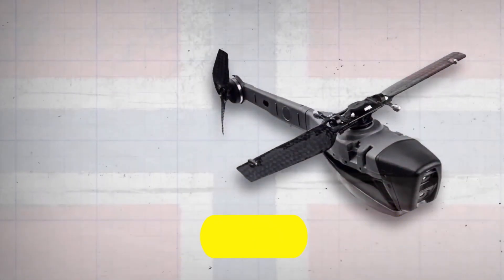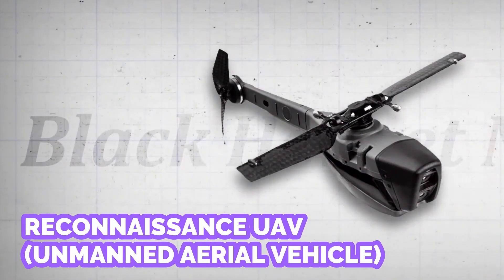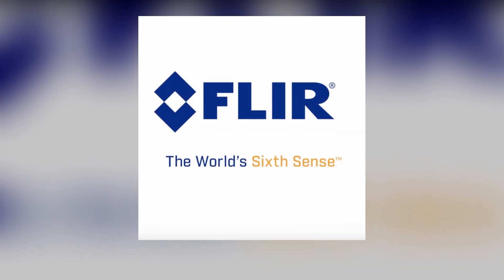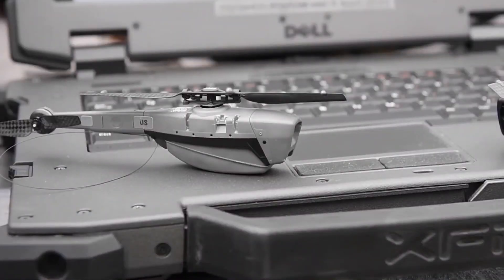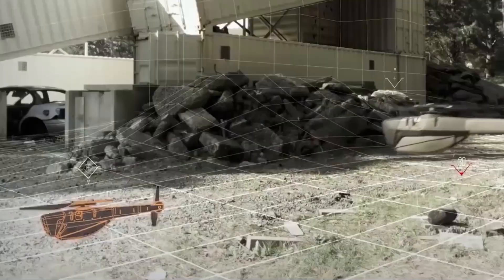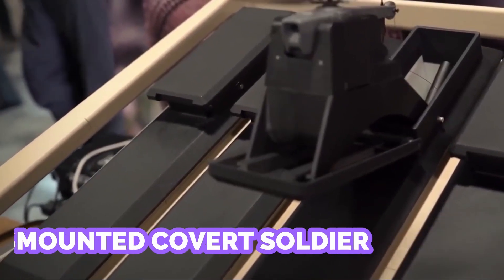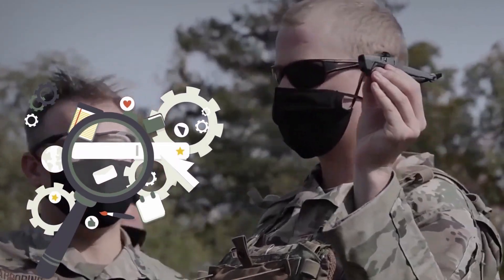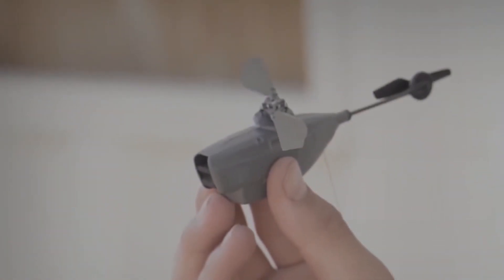Number 1: Black Hornet. The Black Hornet is a tactical pocket-sized reconnaissance UAV manufactured by the American company FLIR Systems. It is designed to assist dismounted soldiers deployed on the battlefield, enhancing their situational awareness by acting as a covert scout — delivering key data on surroundings and spying on enemy movements to ensure the safety of frontline soldiers.